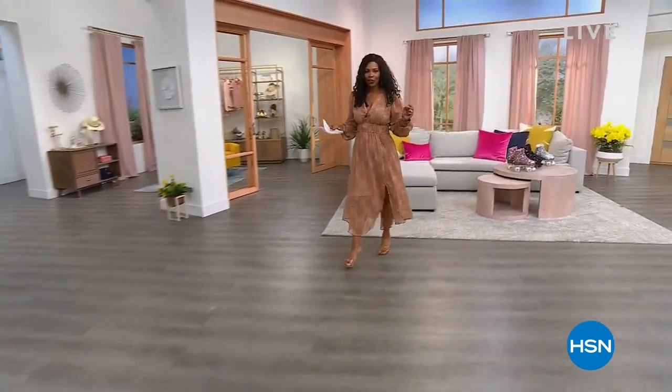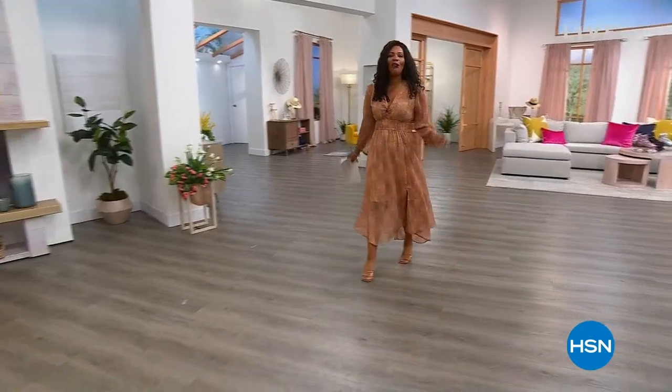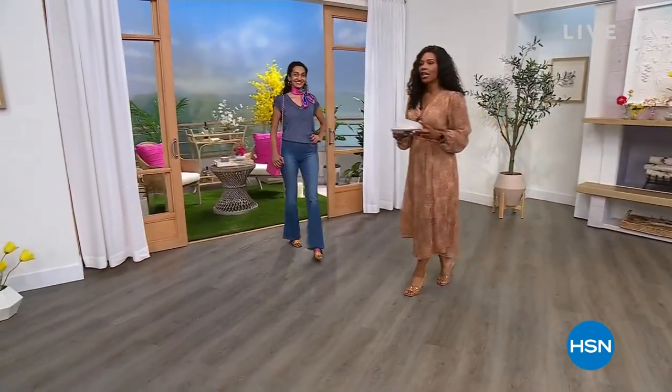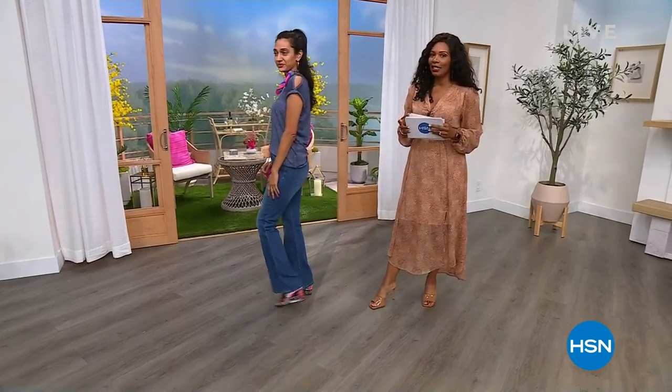We're going to take a look at today's special. If you haven't seen it, well, you have seen it because I'm wearing it, but I'm going to show you all of the colors we have available for you. We've got a full look from Jessica Simpson Collection. She's brought along exclusive colors and a great design for us.